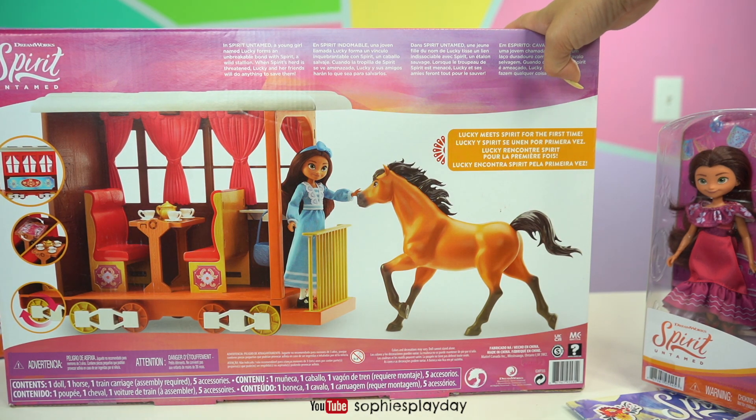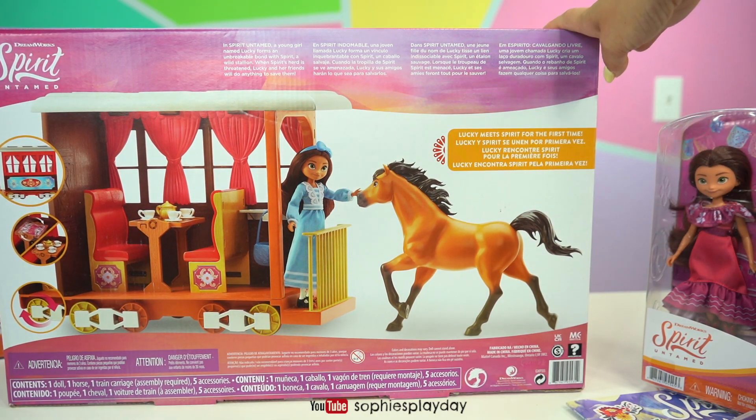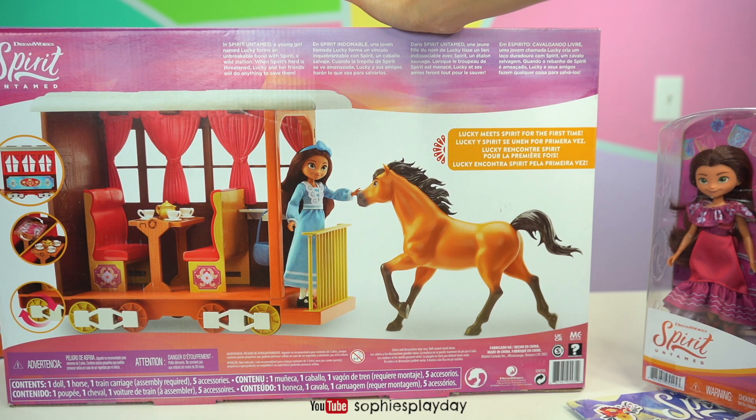Here's a little synopsis: in Spirit Untamed, a young girl named Lucky forms an unbreakable bond with Spirit, a wild stallion. When Spirit is threatened, Lucky and her friends will do anything to save them. This is the part where Lucky meets Spirit for the first time. We haven't seen the movie yet but I'm so excited to open the toys before we see it, and then after we can pretend play just like the movie!